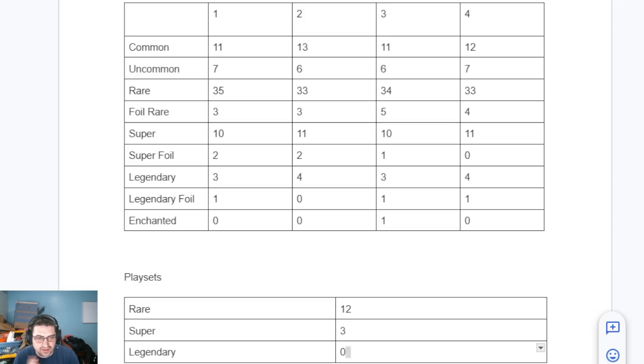After the tally, here's where we're sitting on our ratio — I'll show off a little chart I made, just a Google Doc. The boxes might be a little bit off in terms of which rares I got from which box in the video, just because I had everything put aside in separate piles. But this is as accurate as I think it can be. So for one of the boxes: 11 common cold foils, 7 uncommon cold foils, 35 rares, 3 foil rares, 10 supers, 2 super foils, 3 legendaries, and 1 legendary foil. No Enchanted in box number one.